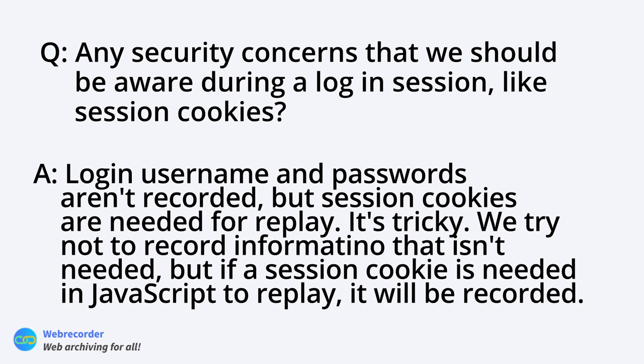Question from Diego: any security concerns during a login session to social media, like session cookies? Archive Web Page records all network traffic. If you're already logged in, you won't need to log in again, so your password is not being recorded. However, it does generally record your session cookie because it's needed for replay. This is a tricky problem — ideally we'd avoid recording things we don't need, but session cookies are often needed for the page to load properly.